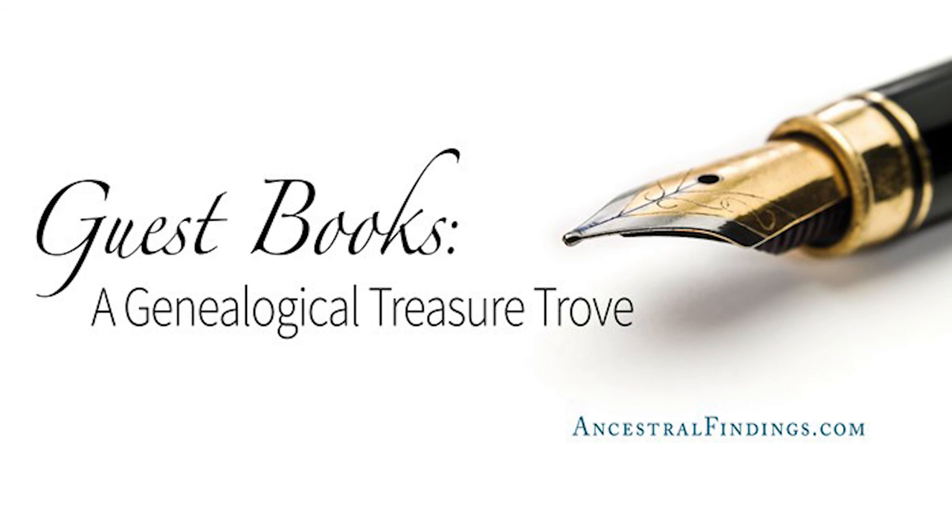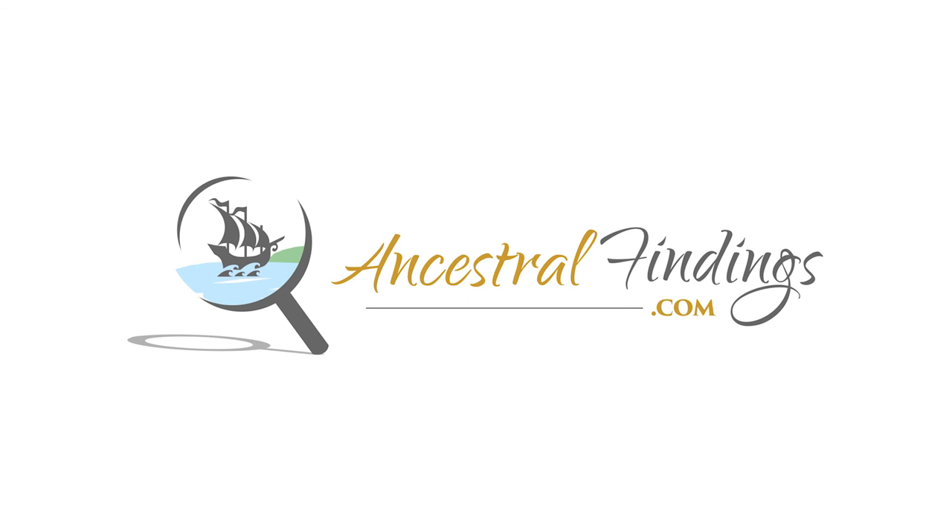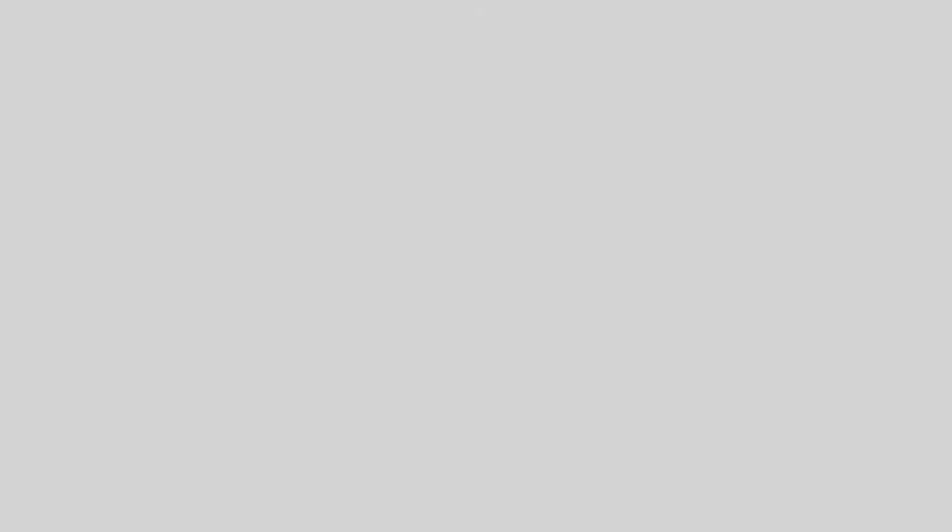In the next episode of the Ancestral Findings Podcast, I'll show you how to use the signatures and guest books you or your relatives may have inherited to further your own genealogical research. To learn more about genealogy and sign up for our weekly giveaway, visit AncestralFindings.com.